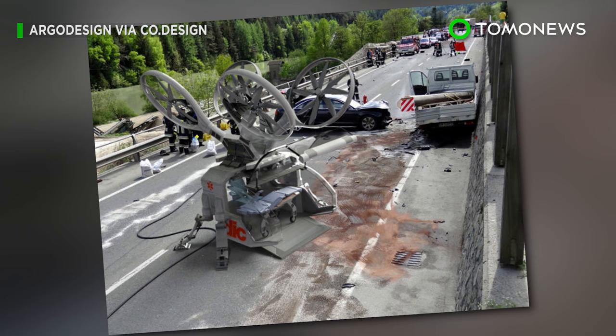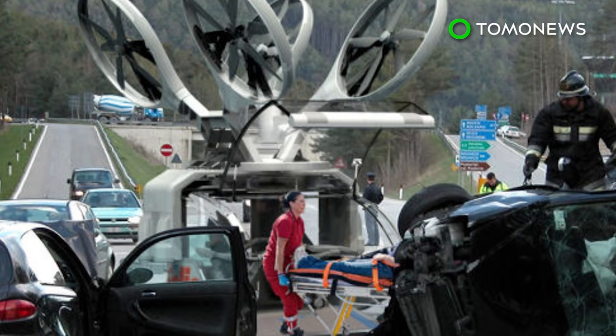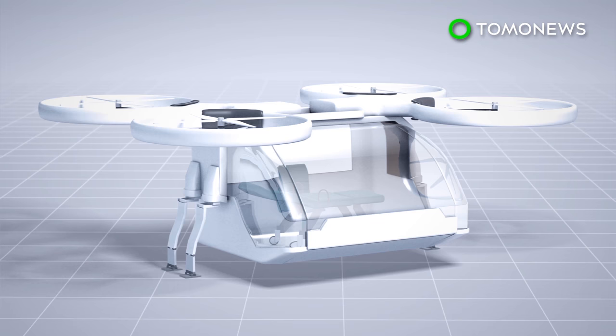Ambulance drone could help save lives faster. A Texas-based design firm has illustrated its idea for an ambulance drone, which could help transport patients faster and more efficiently than regular ambulances or helicopters.